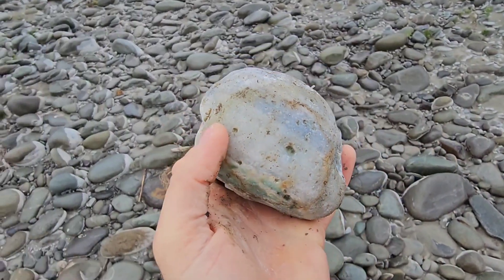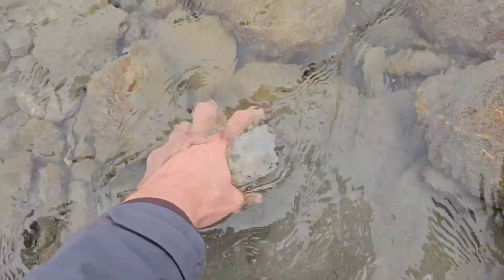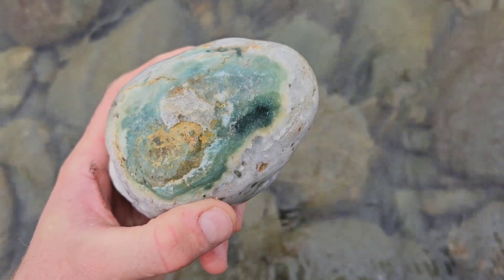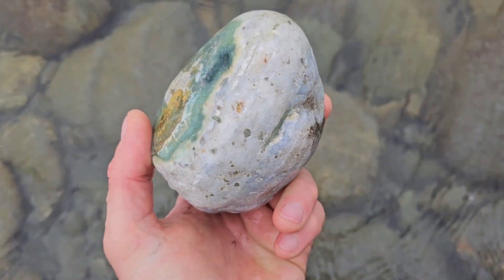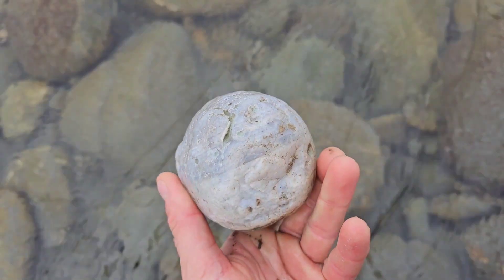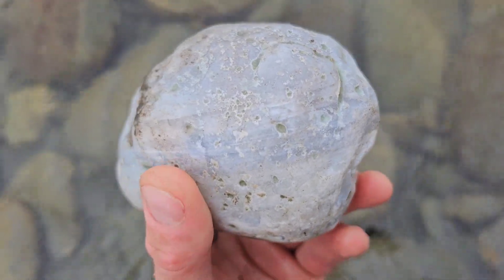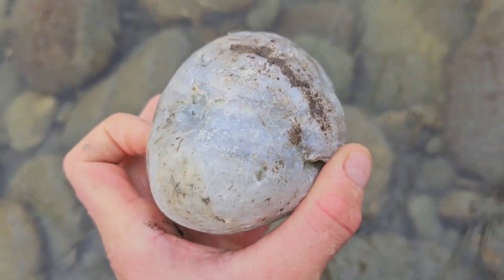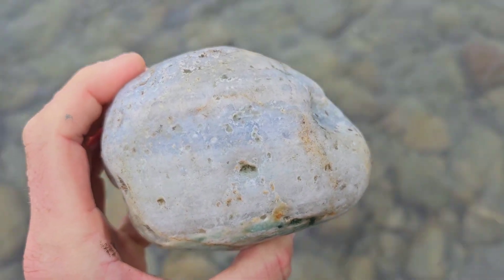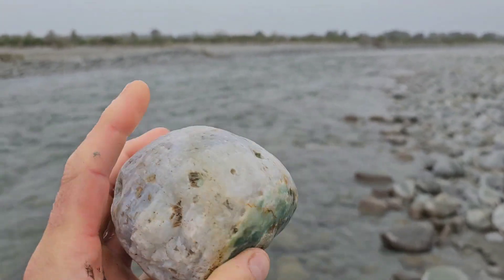Just give it a wash. That's a nice agate. I'm happy with that.